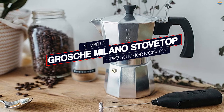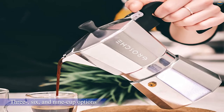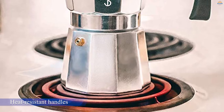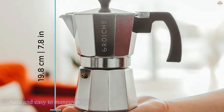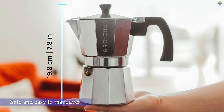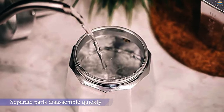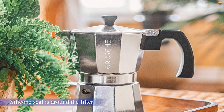Number 3: GR Oski Milano Stovetop Espresso Maker Moka Pot. A moka pot is an apparatus that passes boiling water pressurized by steam through ground coffee for a strong, tasty brew. Available in 3, 6, and 9-cup options, this moka pot gives you the flexibility to brew a strong espresso or a classic coffee. The heat-resistant handles and knobs make the pot safe and easy to maneuver around the fire, and when you're done, all the separate parts disassemble quickly. A silicone seal around the filter prevents leaks while maintaining steady pressure in the boiler.